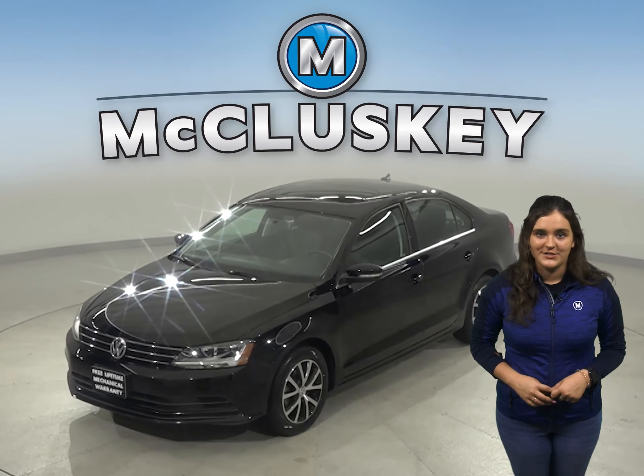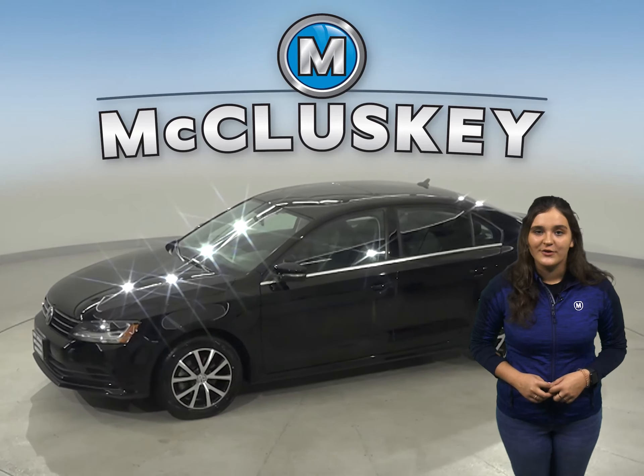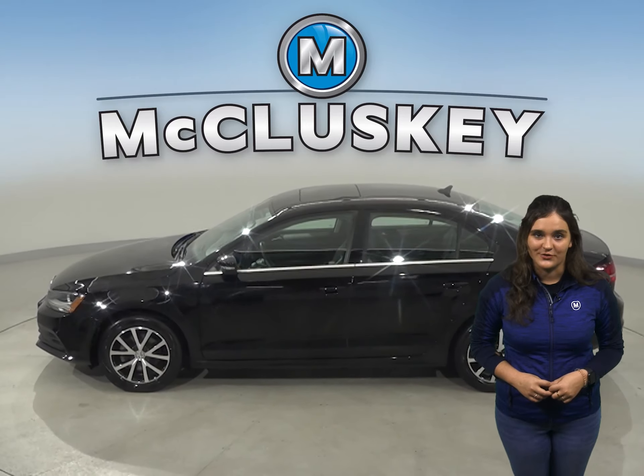This 2017 Volkswagen Jetta has 27,000 miles on the odometer. There is rain-sensing wipers, automatic headlights, and traction control for your safety.